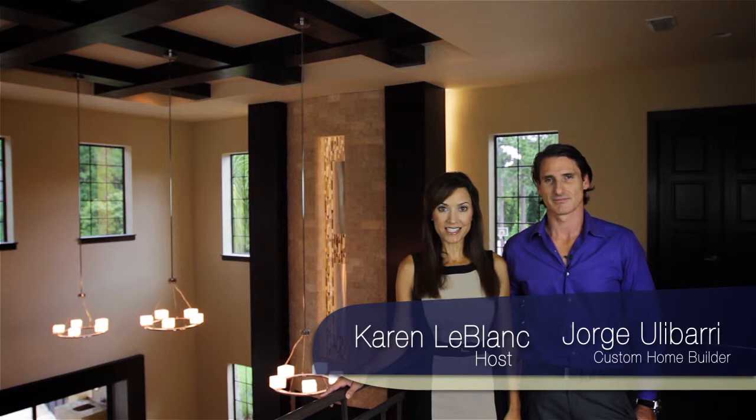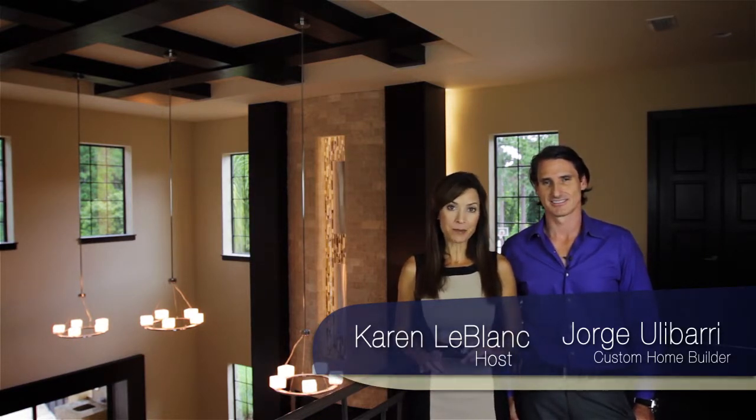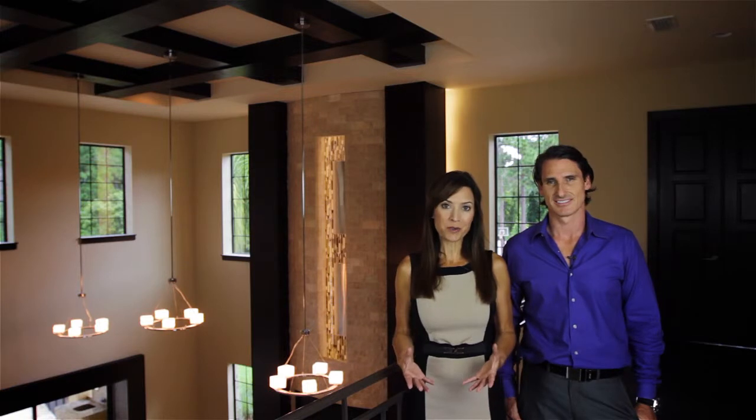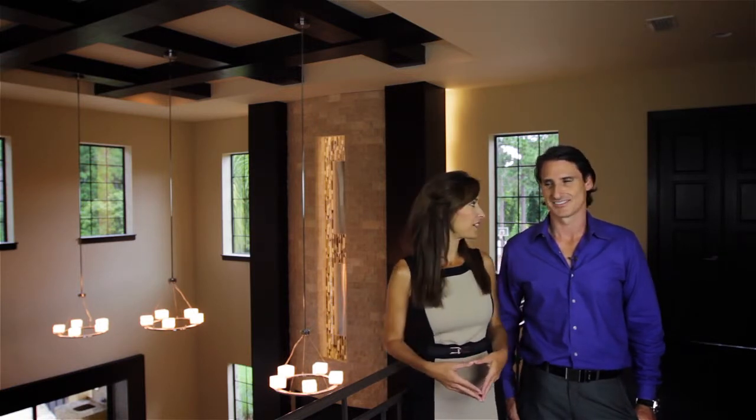Welcome to another episode of Trade Secrets by Jorge. Today we're going to show you the role that lighting design plays in this modern Mediterranean home, designed and built by Florida custom home builder Jorge Oliveira.